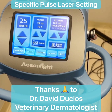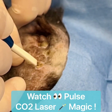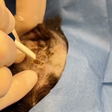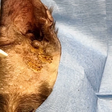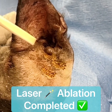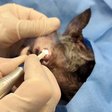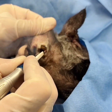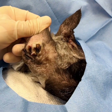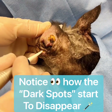Here are the settings that I use, thanks to Dr. Duclos, the dermatologist who has treated many of these conditions. Here you can see the final pass has been made and laser ablation is now completed on these areas. After we laser ablated, there's still some pigment left, but it's coming off and we're going to continue using the wide tip to laser ablate.